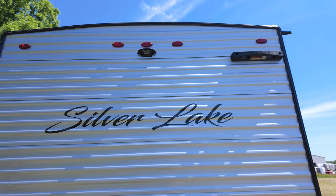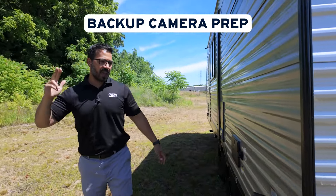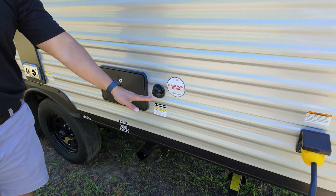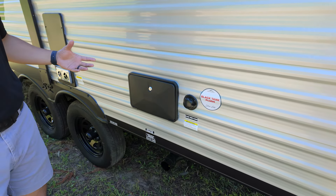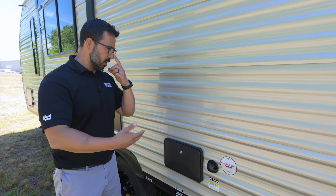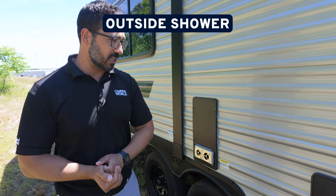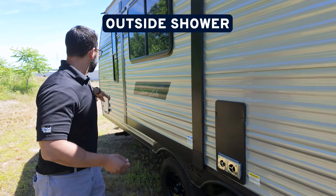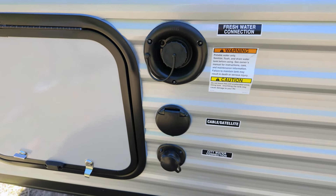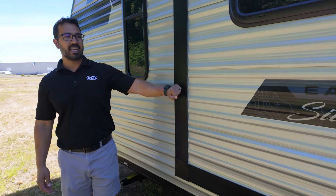Right up top, you can see a place to connect a telescoping ladder so you can climb up onto the fully walkable roof, plus backup camera prep. Coming around to the off-camp side, you'll notice the 30-amp detachable power cord, black tank flush — something we often don't see on smaller units — and hot and cold access to the outside shower. Up front are the rest of the water connections: freshwater, city water, as well as cable and satellite.